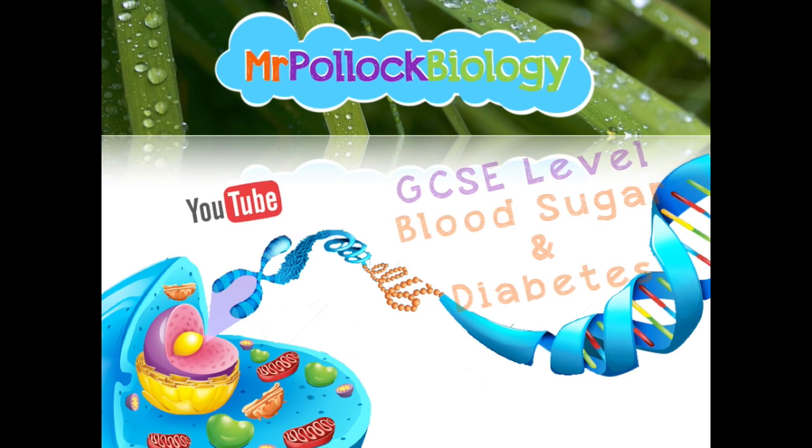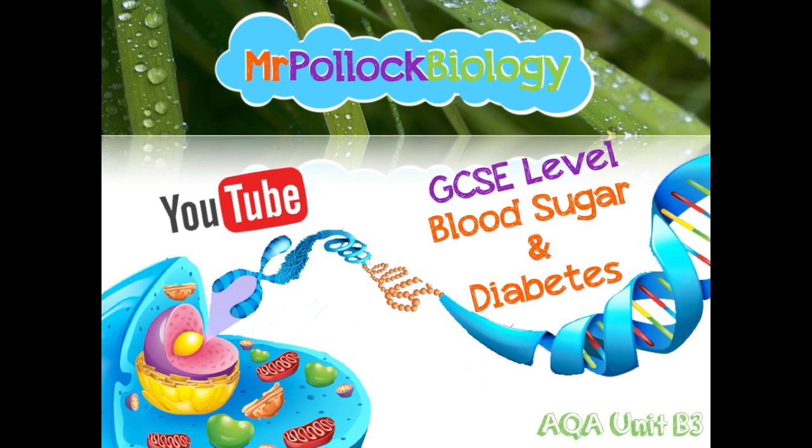Hello and welcome to another Mr. Pollack Biology video. This time it's a GCSE video for AQA Unit 3. We're looking at how blood sugar is controlled and what happens if you've got type 1 diabetes. With me today is my year 11 biology class and they're going to help me make this video.